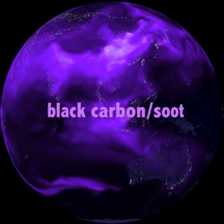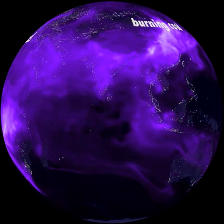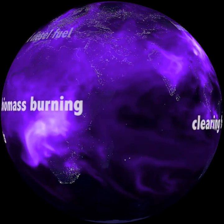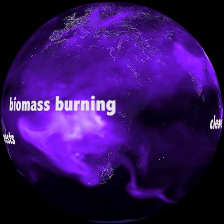Black carbon is here shown in purple over the earth at night, brightest where most carbon is released. Black carbon in the northern hemisphere comes mainly from coal and forest fires. In South America, Africa, and Indonesia, it comes from burning fields and forests that may have stored carbon for hundreds of years.